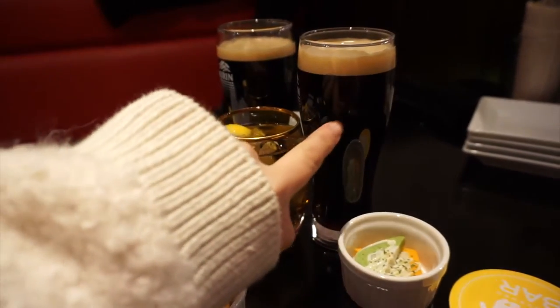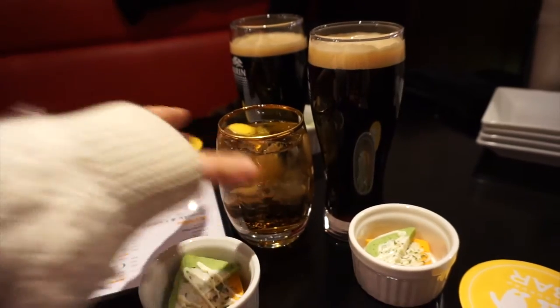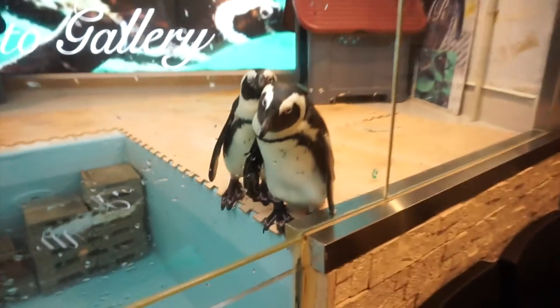Drinks arrived! Me and my friend got the stout, and my friend Tatsu ordered apple wine. Basically this place is like a regular bar, but there are penguins over there. There's a certain time of day where you can actually feed the penguins — I want to do that sometime, but I think it's a little late today. I think there's one special course where you can actually feed the penguins, so maybe I can come back and do that. Here are the penguins!